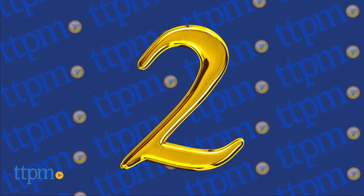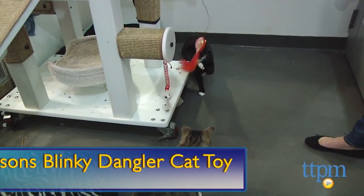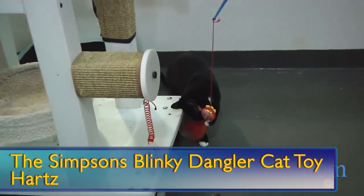At number two, it's our favorite three-eyed fish from the Simpsons creating the fun. It's the Simpsons Blinky Dangler Cat Toy.